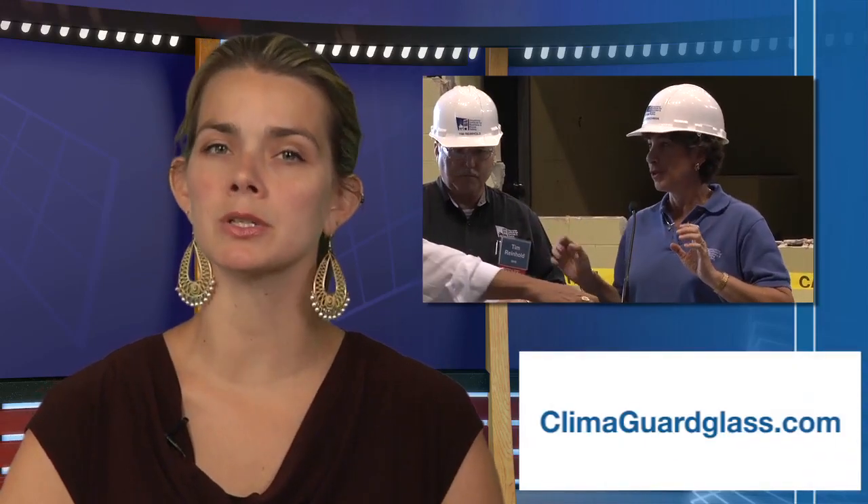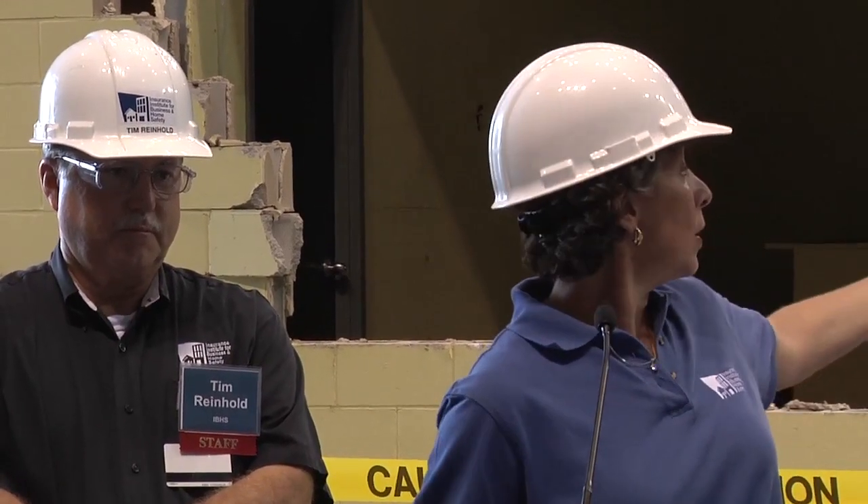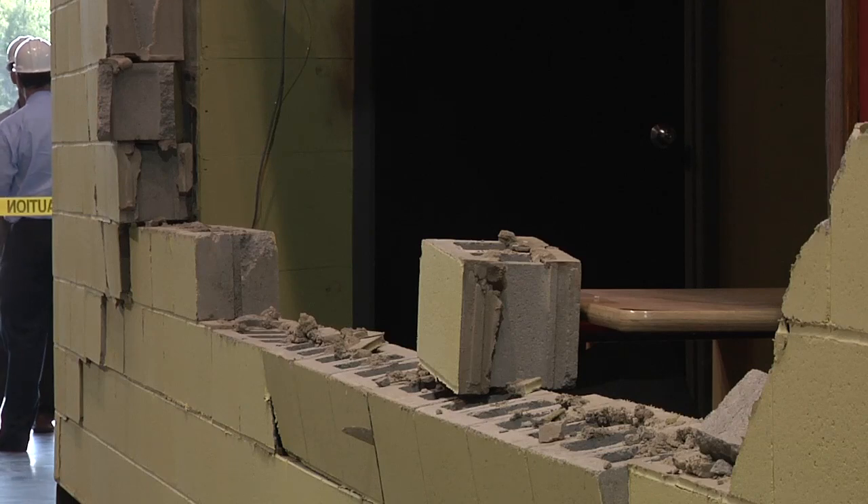Following the demo, IBHS President Julie Roeschman stressed the importance of these tests and safety features during a press conference: 'This test was a success in that there was failure, because what we're trying to do is really spotlight a vast and stark difference between doing things the right way and doing things the regular way. The yellow building that failed behind us is the same type of construction techniques used in virtually every part of this country. For less than 5% of the total cost of construction, there is a truly remarkable difference in resilience. It's really important that people understand that buildings operate and are sustained as a system.'